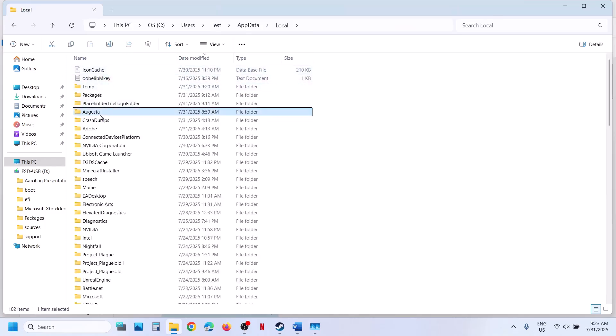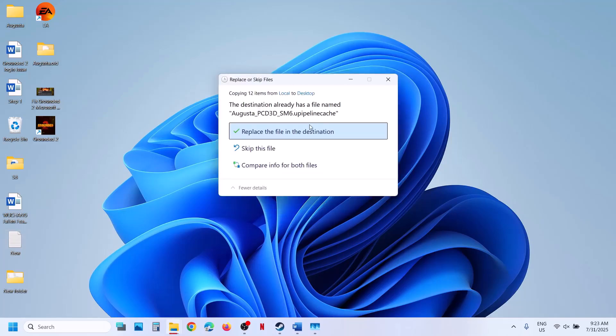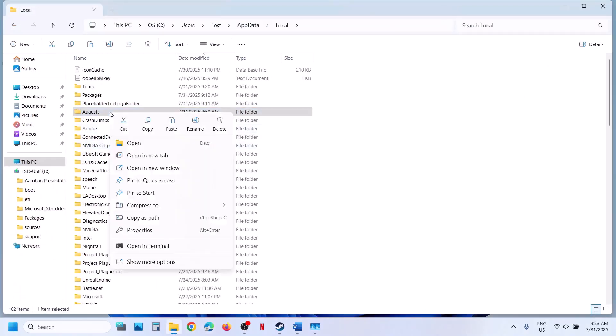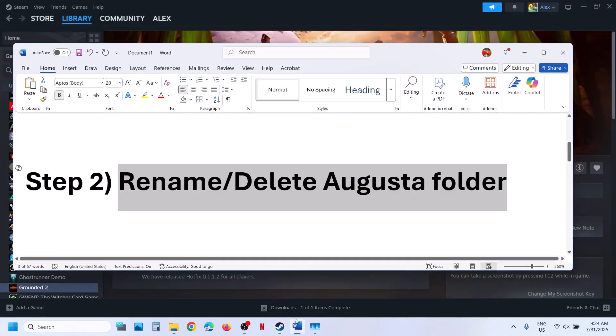Now over here you can see the Augusta folder. Create a backup if you want — just create a backup first. Once you have a backup created, you can rename this folder or you can delete it. All the saved settings will be lost. Now you can launch the game and then check.